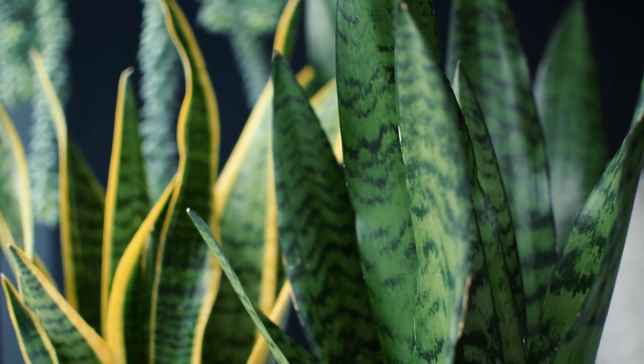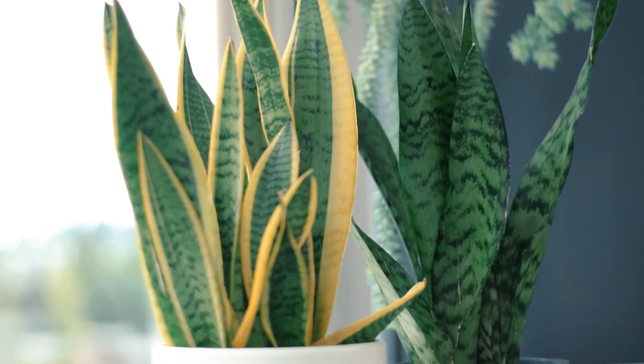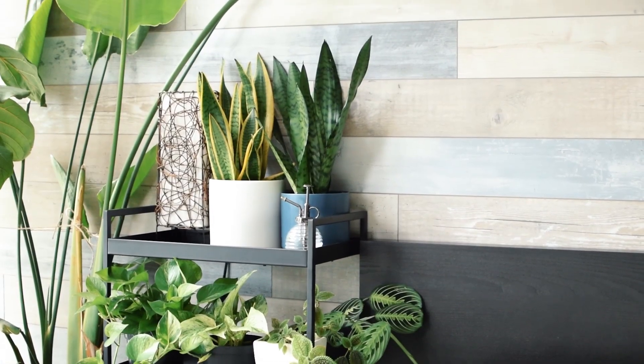Snake plant, sometimes referred to as mother-in-law's tongue, can thrive in a range of different conditions and does quite well when you almost forget about them. They come in different sizes, shapes, and colors. Snake plants are a great air purifier and they release oxygen at night rather than during the day. I have one placed right by my bed for this exact reason.